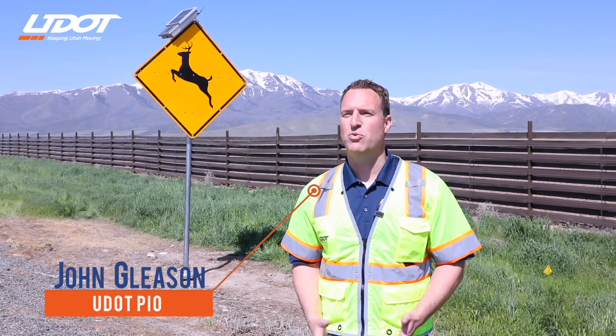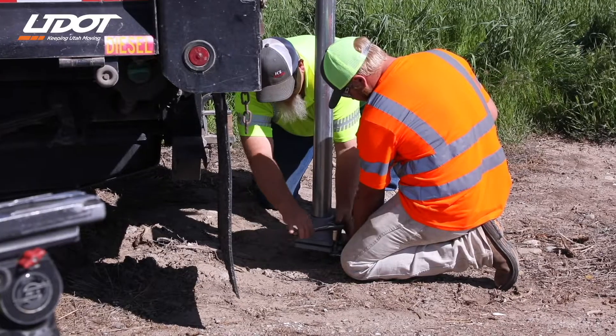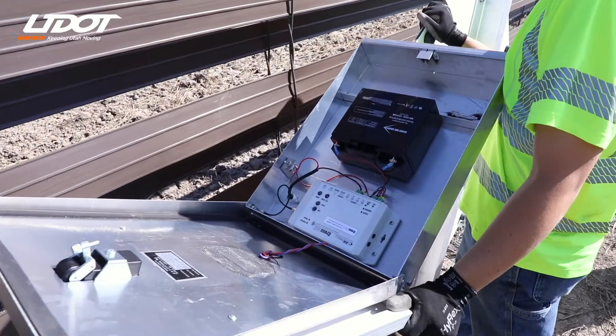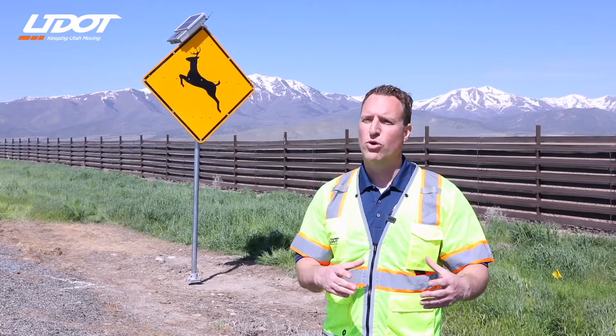We're off the side of SR73 in Eagle Mountain today where our crews are installing radar detection wildlife signs. When there's an animal in the vicinity, the radar picks up the animal and then sends that message to the flashing sign. The sign begins to flash and that alerts drivers.